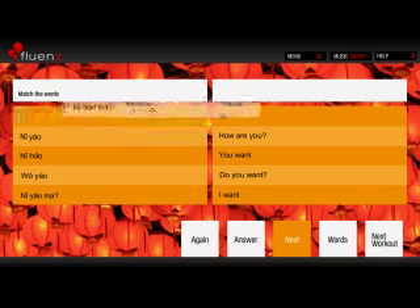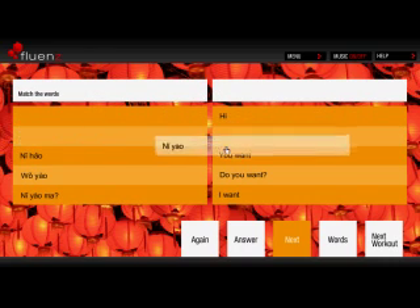In the following workout, you get to match words or short expressions in English on the left column with their translations in Mandarin on the right.